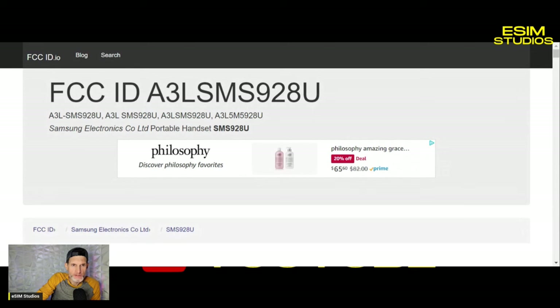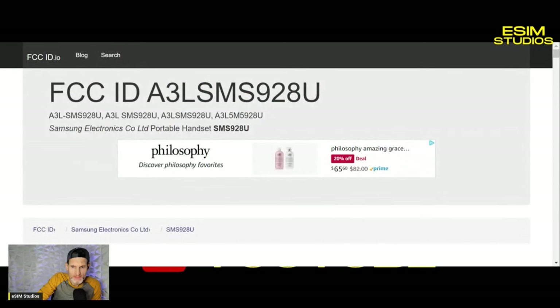I'm going to put a link in the description below. The FCC page not only gives you specs on the Samsung device, but it also tells you who filed it — it actually gives the name of somebody at Samsung and their contact information. I may actually reach out and ask a few questions. But anyway, let's get back to the subject.